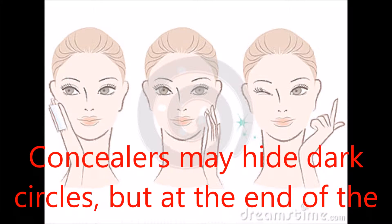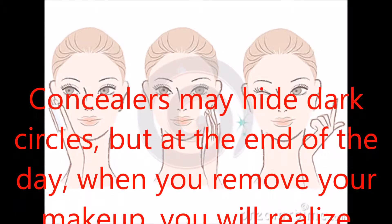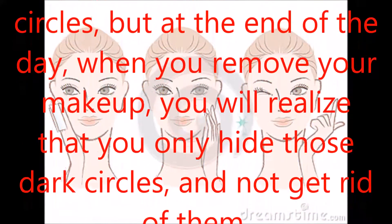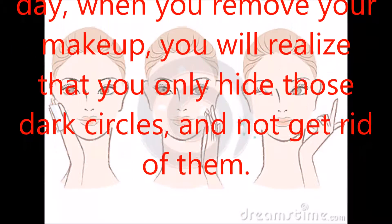Concealers may hide dark circles, but at the end of the day, when you remove your makeup, you will realize that you only hide those dark circles and not get rid of them.